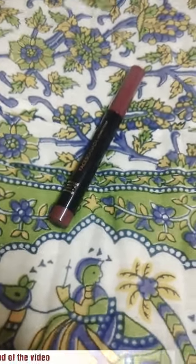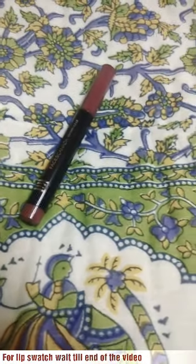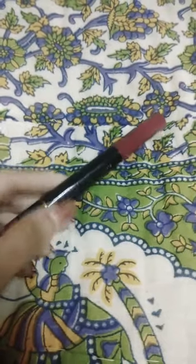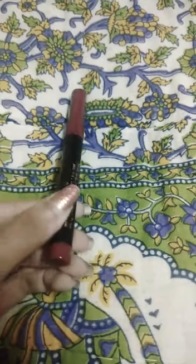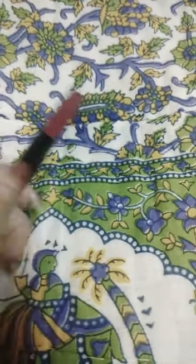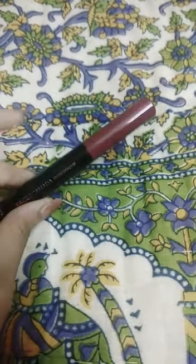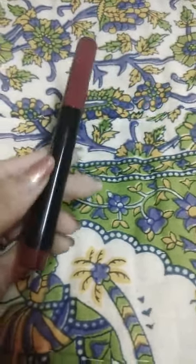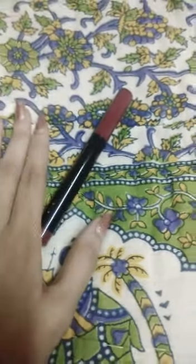Hello everyone, welcome back to my channel. Today's video is again a lipstick video. This lipstick is a newly launched product from the brand Faces Canada. This is a newly launched lip crayon, and the shade I bought is called Scandalous. It's a very deep and dark shade which suits each skin tone. This crayon is available from Nika and Purple both.